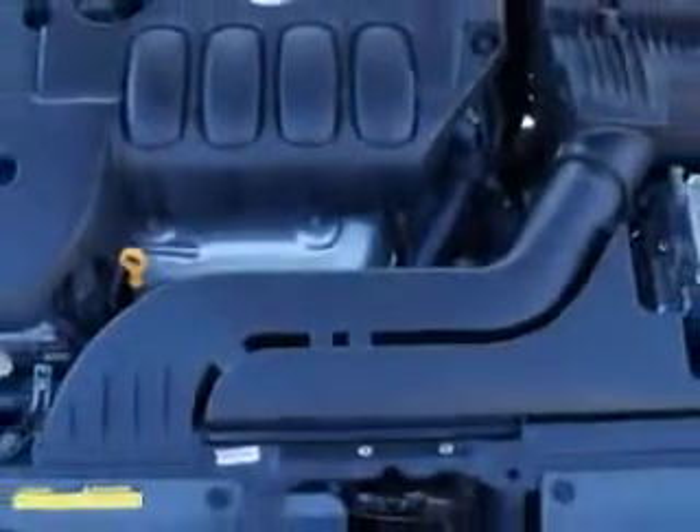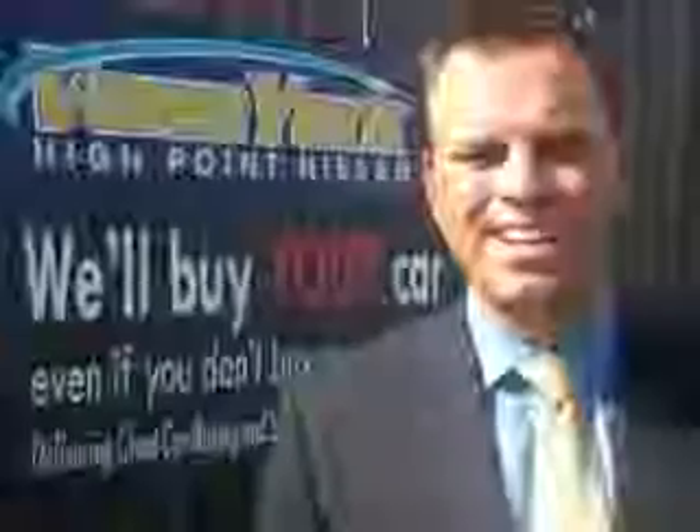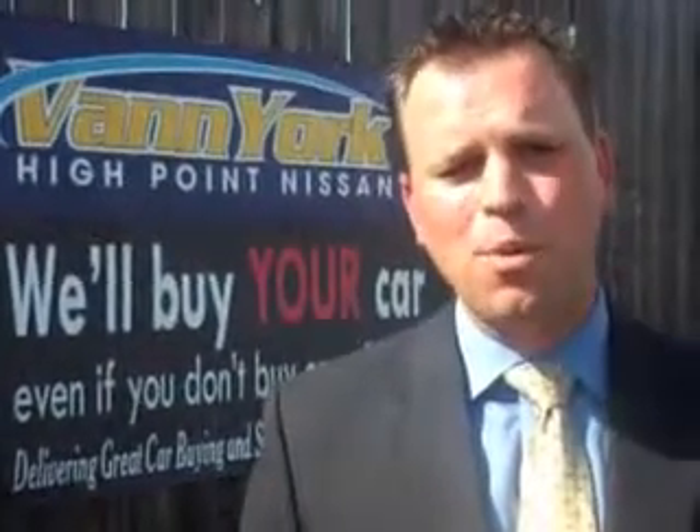See us at Van York's High Point Nissan today. Come by and work with our internet department, or see me personally, Trey Powell. At Van York's High Point Nissan, we want to earn your business.